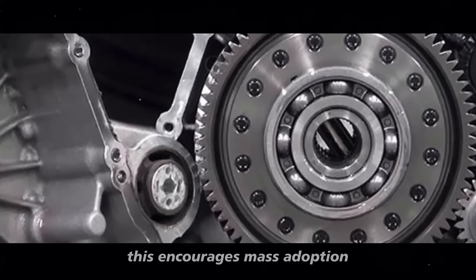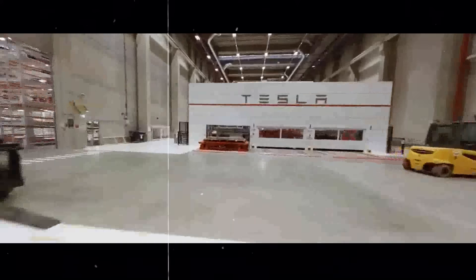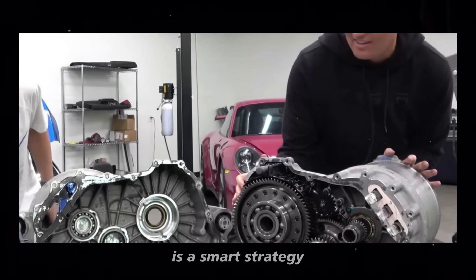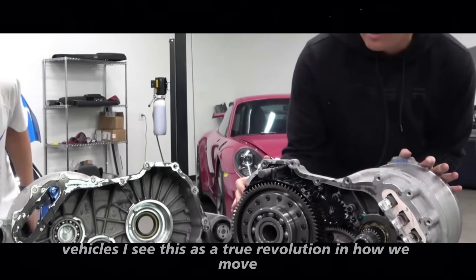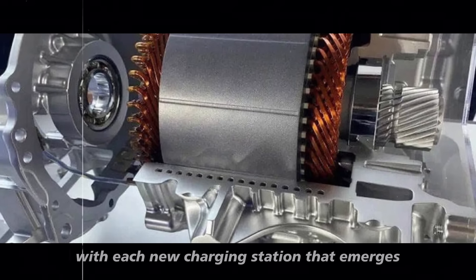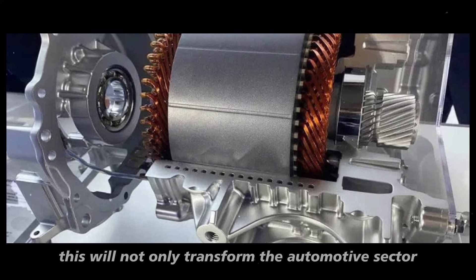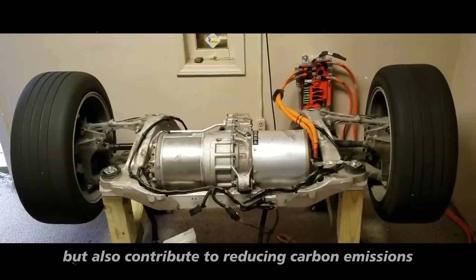This encourages mass adoption, as more people feel secure choosing an electric car. Tesla's visionary thinking in combining advanced motor technology with robust infrastructure is a smart strategy that can drive widespread acceptance of electric vehicles. With each new charging station that emerges, we are closer to a future where electrification is not just an alternative but the norm.